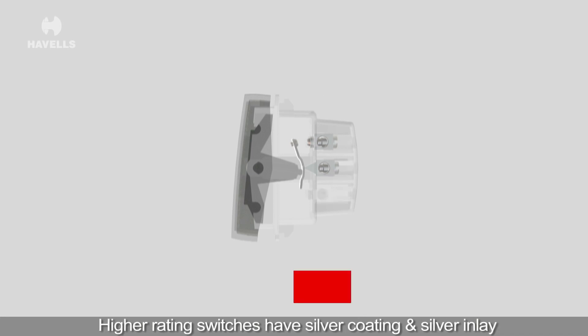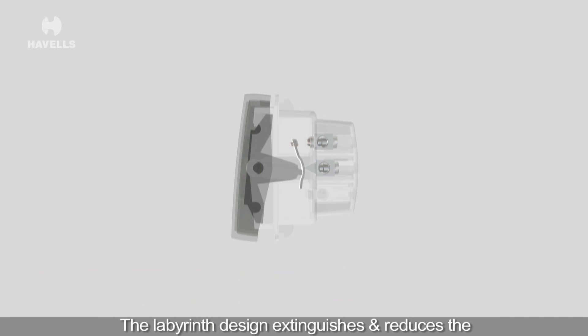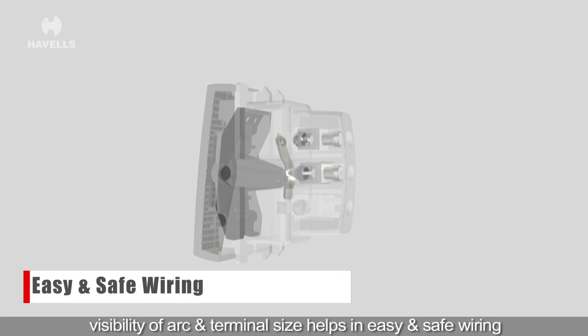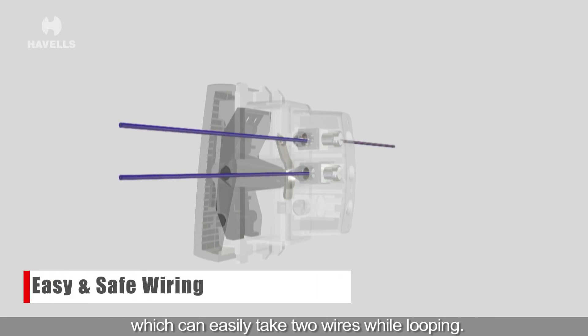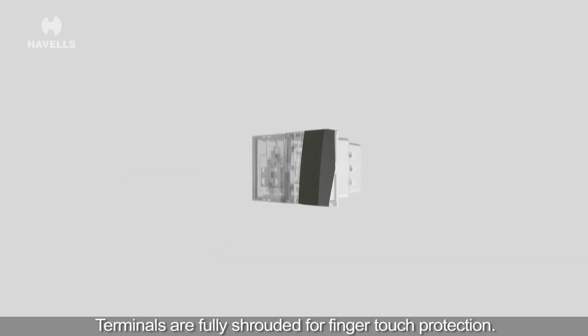Higher rating switches have silver coating and silver inlay so that temperature rise is in control. The labyrinth design extinguishes and reduces the visibility of arc, and terminal size helps in easy and safe wiring, which can easily take two wires while looping. Terminals are fully shrouded for finger touch protection.